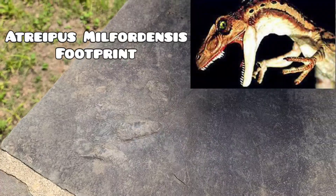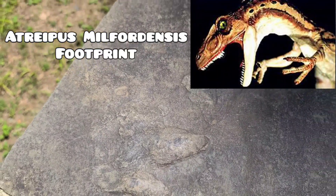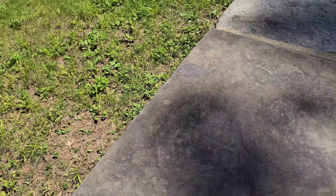The state wanted this to be the official dinosaur of Pennsylvania. I didn't even know states had official dinosaurs! But since this was a plant eater, they didn't like it — they thought it was too wimpy. They wanted that meat eater to be the state dinosaur.